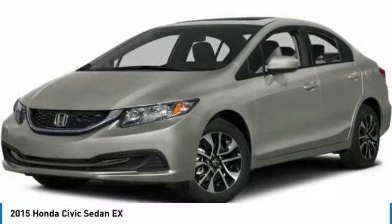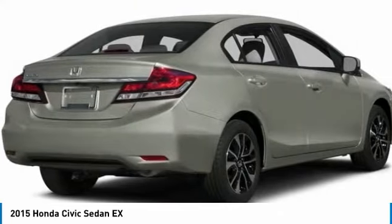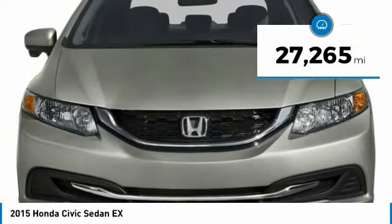The 2015 Honda Civic. Practical, awesome gas mileage, and incredibly reliable. And is priced below $15,000. This vehicle has less than 30,000 miles.